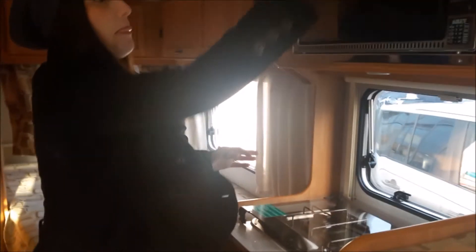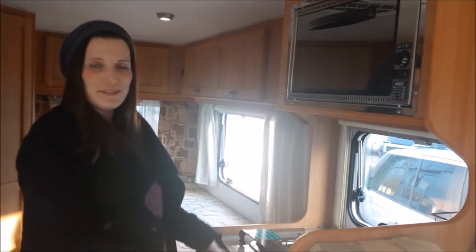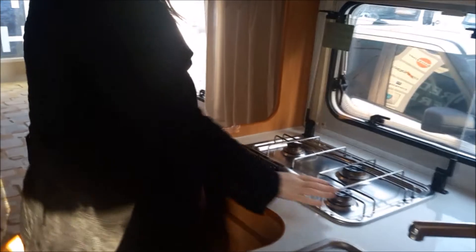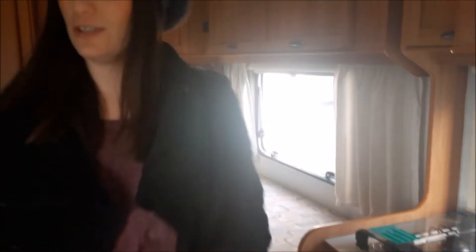This is our kitchen area. We have a little oven — normally ovens are on the bottom but in this one it's on the top. And a three-ring burner. And a little sink. You've got extra counter top space on this side and a little shelving area.